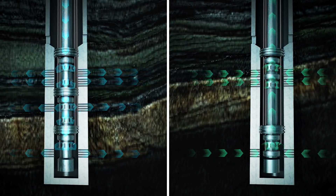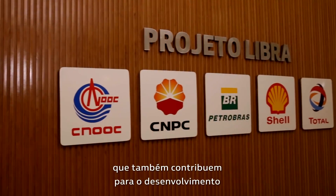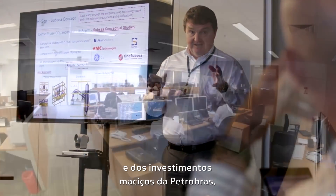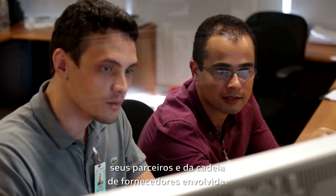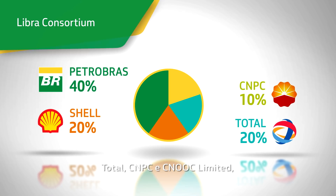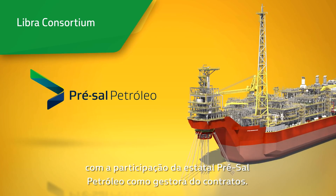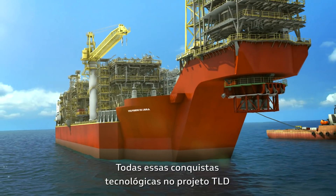The innovative technologies applied to the Mero field development, which also contribute to the development of the world oil and gas industry, are a result of knowledge acquired over the years and massive investments by Petrobras, its partners, and the supply chain companies involved. The Libra consortium is led by Petrobras in partnership with Shell, Total, CNPC, and CNOOC Limited, with the participation of the state-owned company Pré-sal Petróleo as contract administrator.